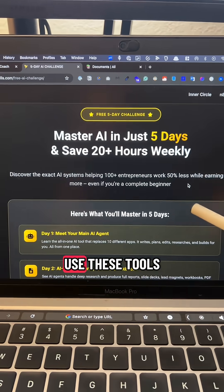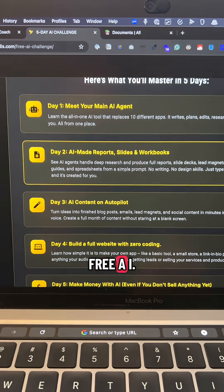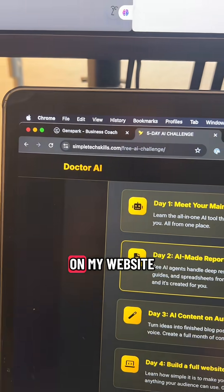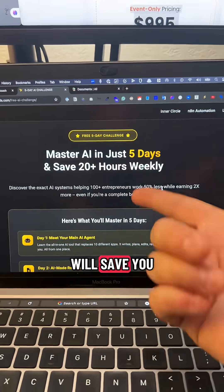You can see exactly how I use these tools inside my 5-Day AI Agent Challenge. This is five days of free AI training that you can sign up for on my website. Take the challenge and learn how to use those AI tools — it'll save you 20 hours.